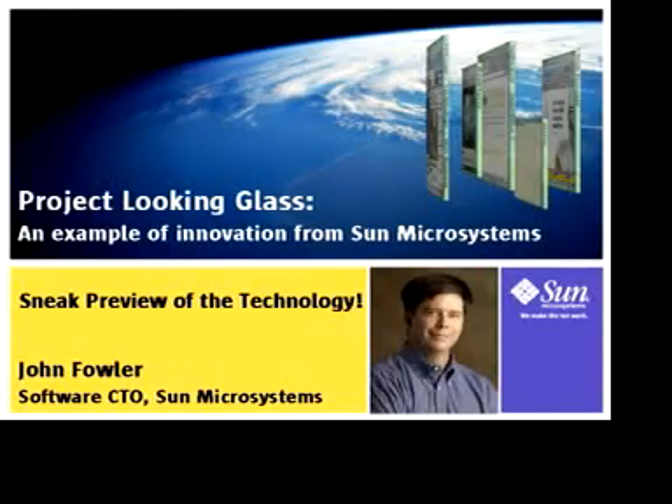Hi, my name is John Fowler. I'm the Chief Technology Officer for Software at Sun Microsystems.